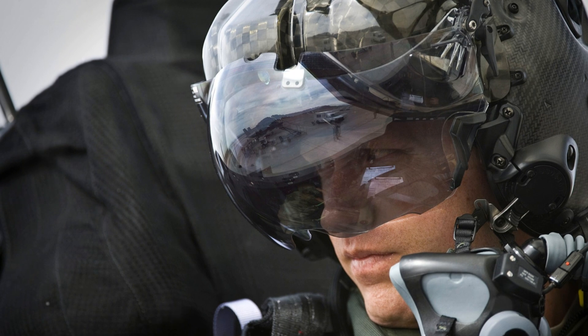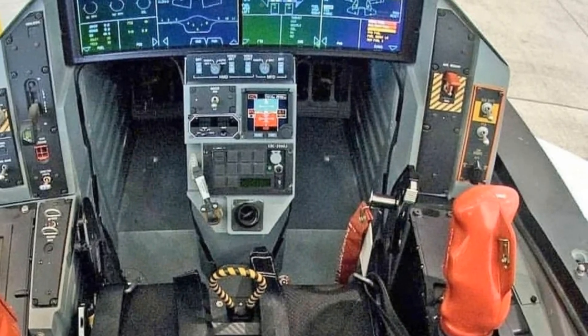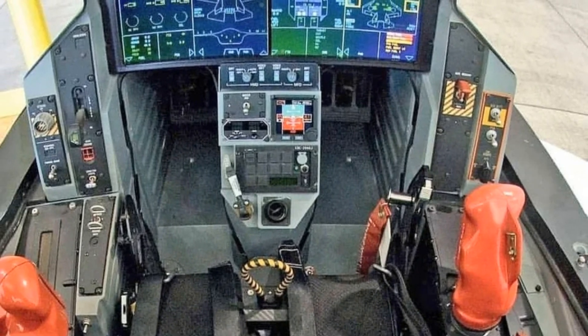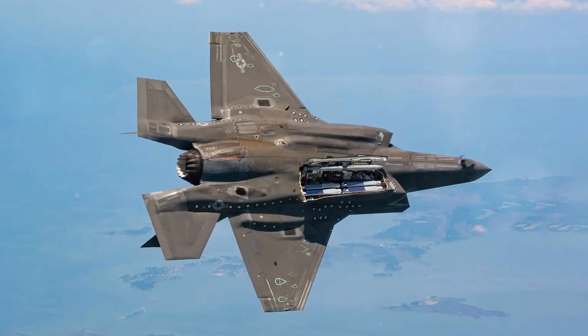The cockpit includes voice recognition and a side-stick throttle system for ease of control. An onboard oxygen generation system (OBOGS) ensures a constant supply of oxygen. The Martin Baker ejection seat, coupled with the helmet's advanced capabilities, is crucial for pilot safety, although concerns about helmet weight impacting lightweight pilots during ejection have been noted.